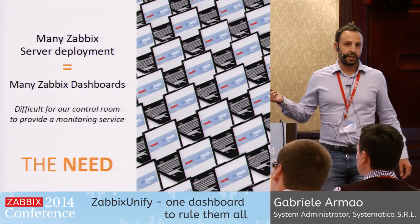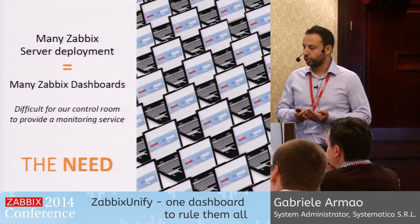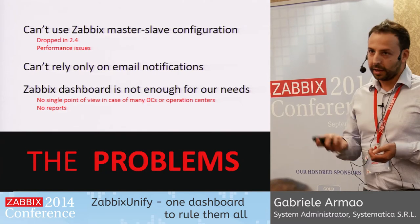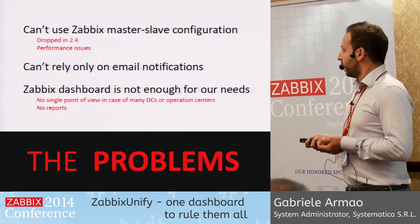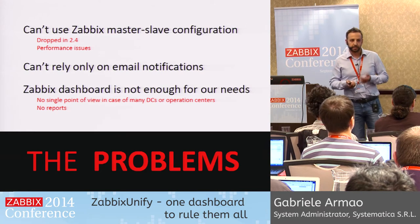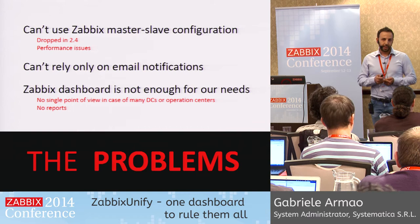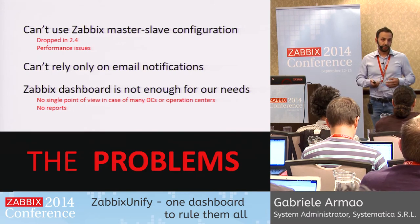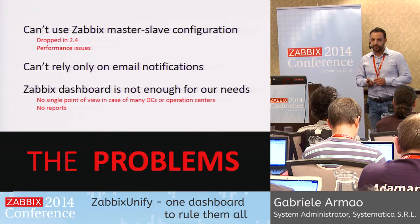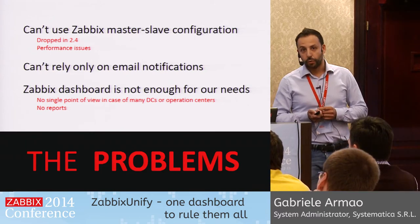Now we have many Zabbix dashboards, not only one. It was becoming really difficult for our control room to check each of them and provide the service. In the just-released 2.4 version, it's not possible anymore to use master and slave configuration, and it always had some performance issues. We couldn't rely only on email notifications because it's really easy to miss an important email, especially if you get a lot of them. And the Zabbix dashboard, even though it's improving, still wasn't enough for our needs.